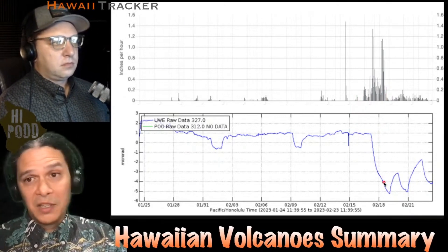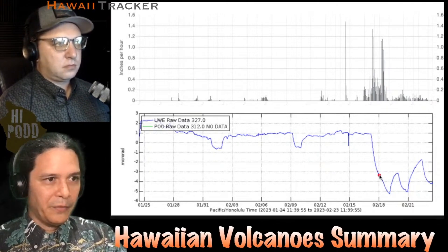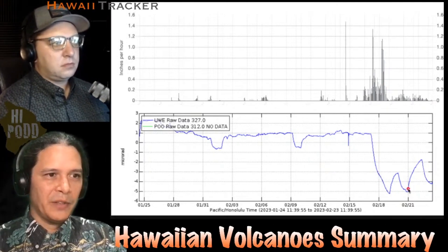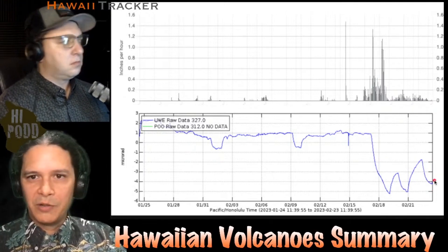After the rain stops, the pattern does continue. You see a slightly reduced rate of deflation followed by inflation, deflation, inflation, deflation. And actually, as of earlier today when I made this graph, we've started to reinflate again.